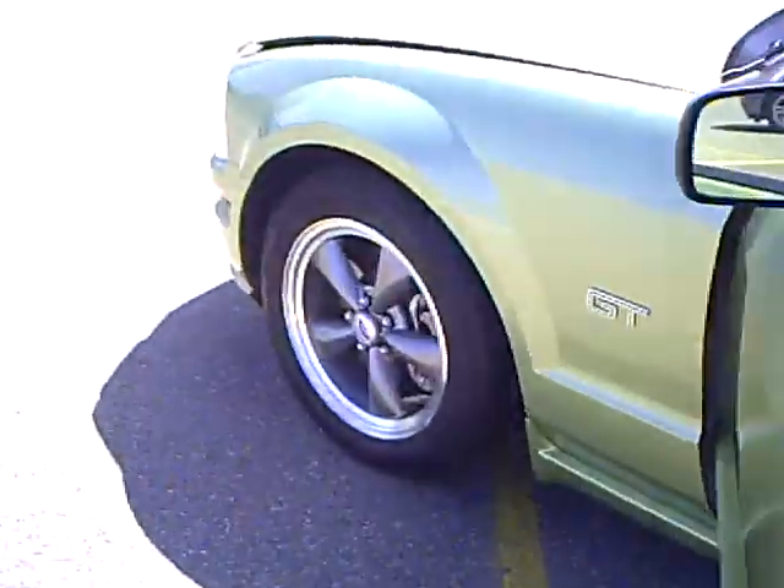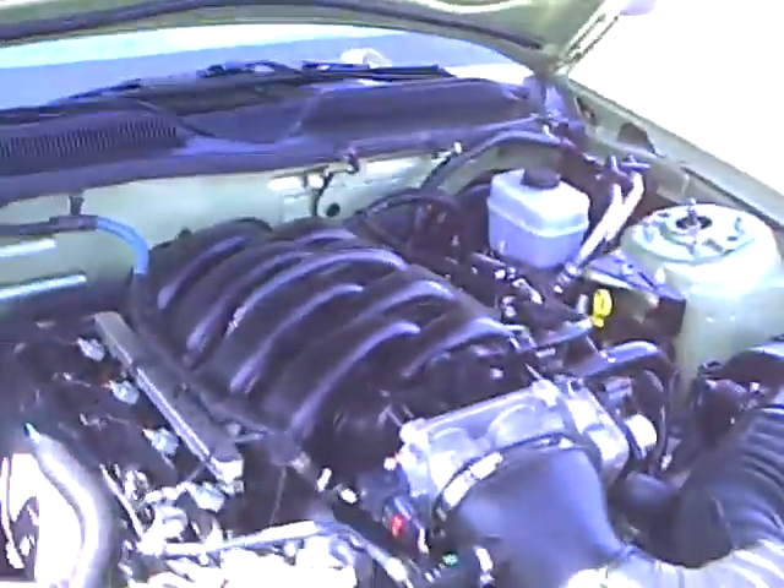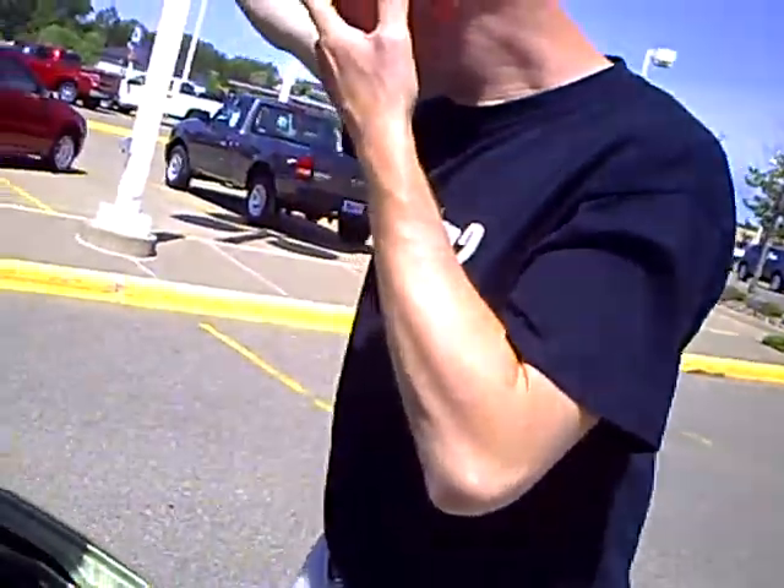Hey, let's take a look under the hood here. We got a 4.6 liter V8 three-valve. Produces 300 horsepower on regular pump fuel — you don't have to worry about putting premium in it or anything else like that. Boy, that's clean, isn't it Diggs?